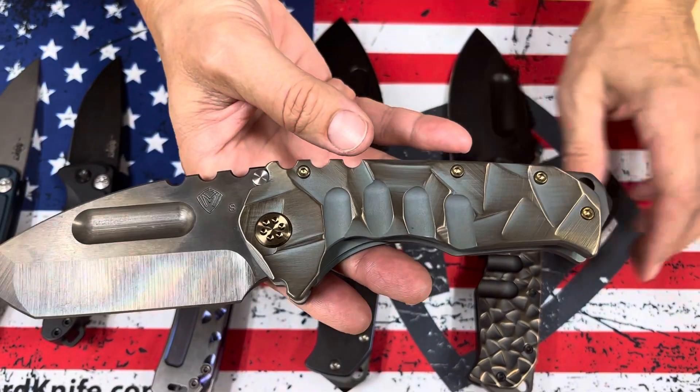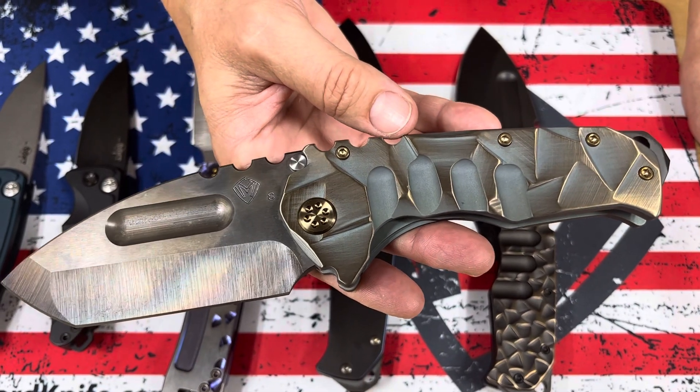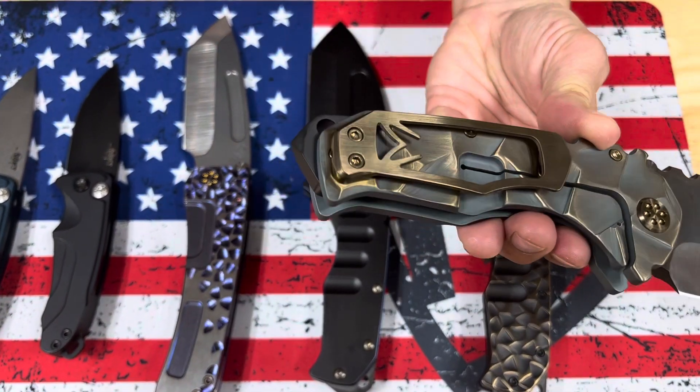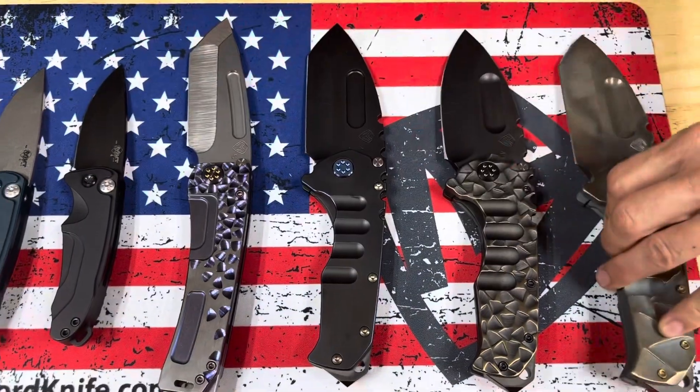This one's Vulcan Tanto in stained glass — bead blast cement with brushed bronze flats. Antique bronze hardware and brushed brass bronze clip. Sexy color combination.